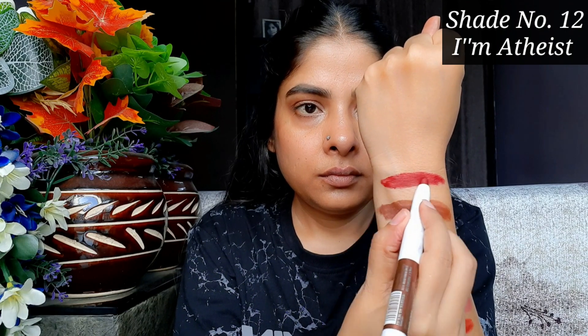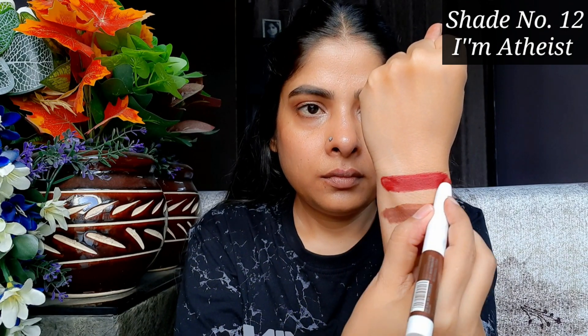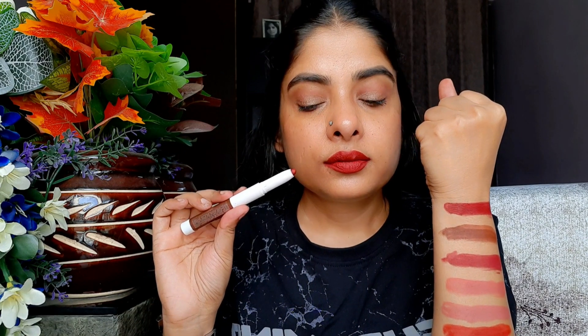The next shade is 12 'I Am Atheist.' This shade is red but also maroonish dark red, a warm red — the name is kind of the opposite of what the shade looks like. I think this shade is very bold and it looks very good. If your skin tone is similar to mine, definitely try this shade.